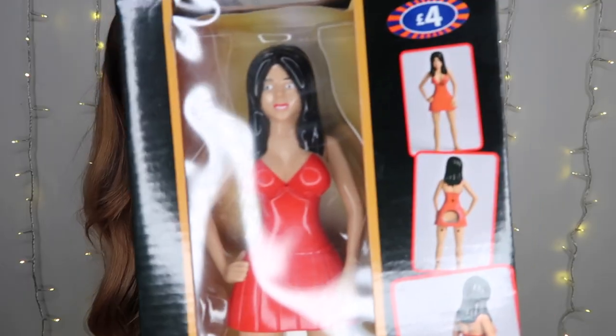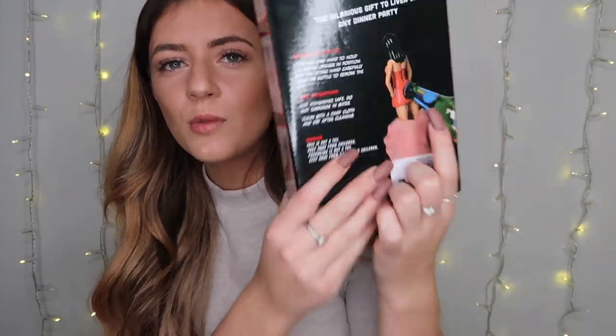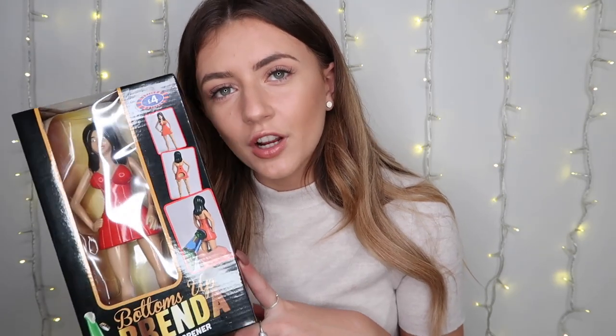The next thing I thought was really funny — I saw it on the shelf and was like, what is that? It's a little doll bottle opener and you open it by putting the bottle on her bum and it opens. I thought this is a really funny present — really good as a Secret Santa. If someone's a heavy drinker, it was four pounds and I think it'll make everyone laugh.